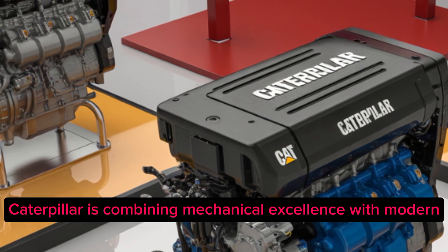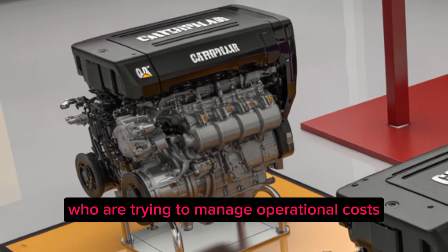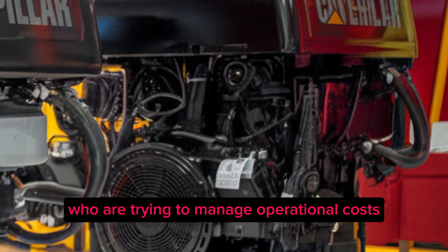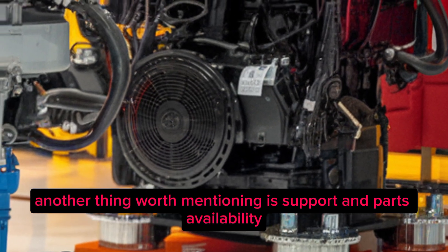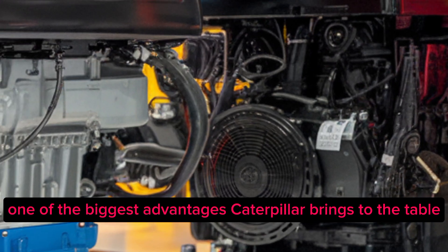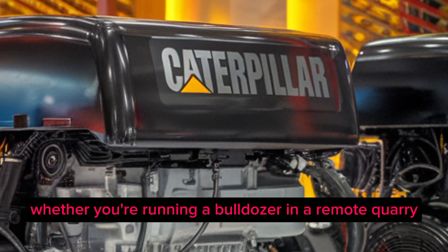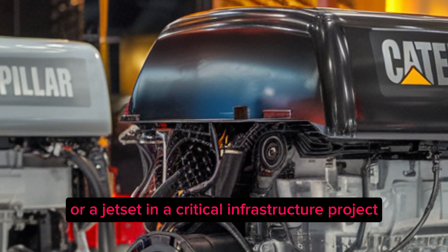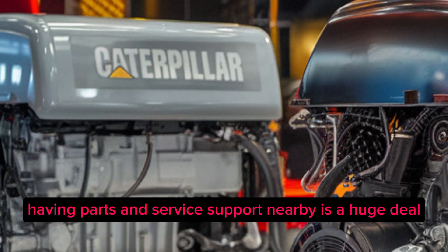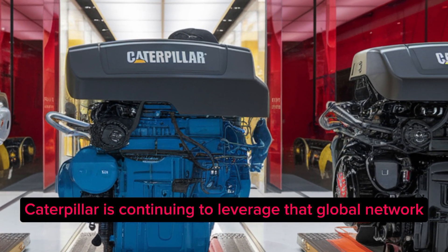It's great news for fleet managers trying to manage operational costs. Another thing worth mentioning is support and parts availability. One of the biggest advantages Caterpillar brings to the table is its global dealer network — whether you're running a bulldozer in a remote quarry or a genset in a critical infrastructure project, having parts and service support nearby is a huge deal. With these new engines, Caterpillar is continuing to leverage that global network to ensure minimal downtime and maximum support.